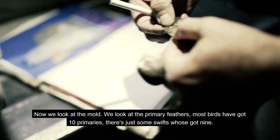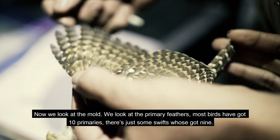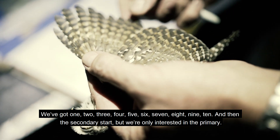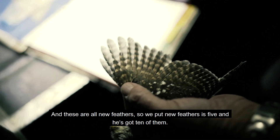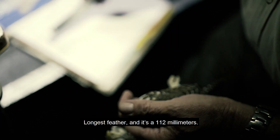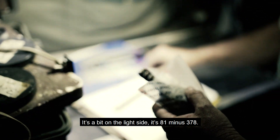It's an adult bird caught here at Chobe River Camp. Now we look at the primary feathers — most birds have got ten primaries, just some swifts have got nine. We count: one, two, three, four, five, six, seven, eight, nine, ten — and then the secondaries start. We are only interested in the primaries and these are all new feathers, so we put new feather as five and it's got ten of them. Longest feather is 112 millimeters. A bit on the light side — it's 81, minus 378.